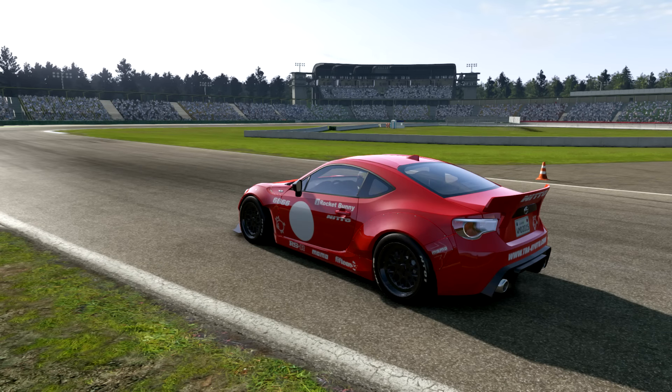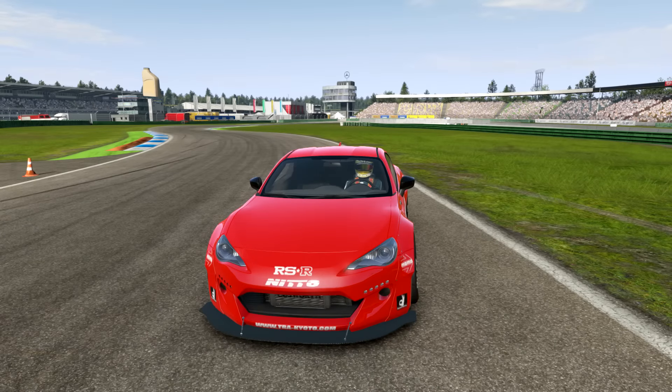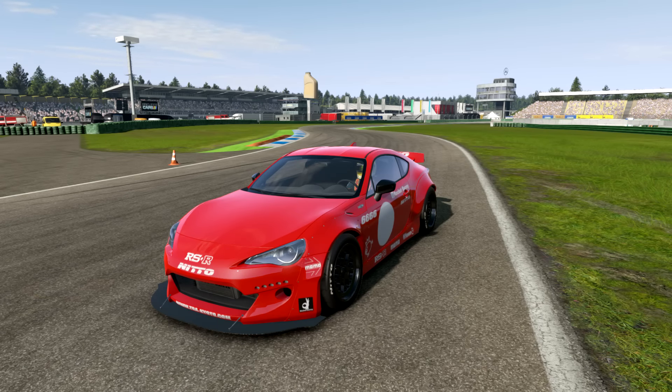Rocket Bunny edition. Now I'm not recording this live — I did record it live and for some reason it didn't record a thing. So I'm having to do this on the fly.